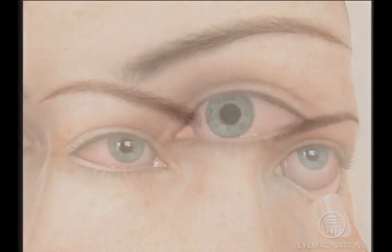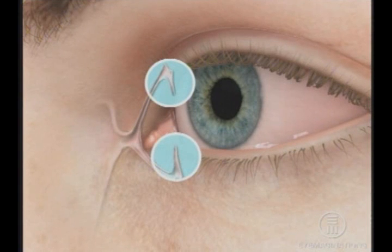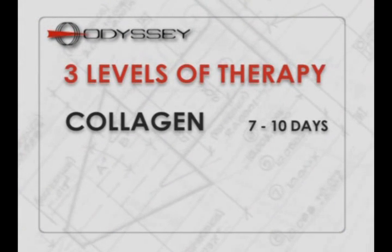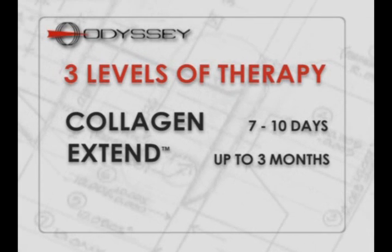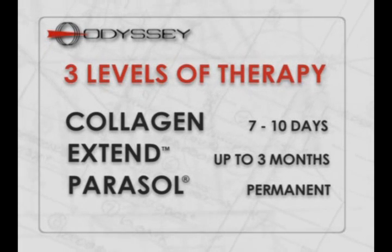Placing tiny plugs in the puncta to block tears from draining into the canaliculus is an effective solution to treating chronic dry eye disease. Odyssey offers three levels of dry eye therapy: temporary collagen implants for seven to ten days, Extend absorbable synthetic implants for use up to three months, and the Parasol plugs for permanent occlusion.